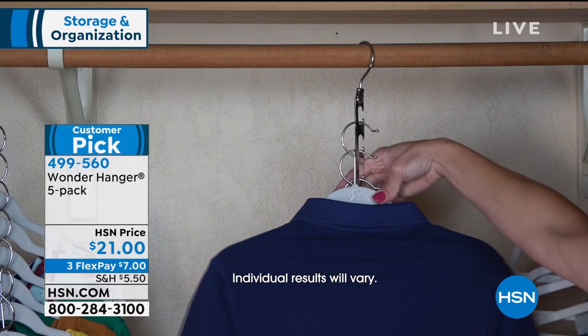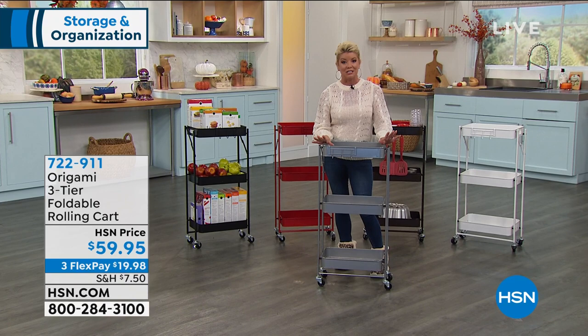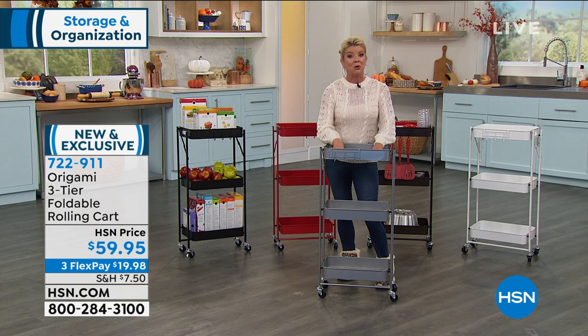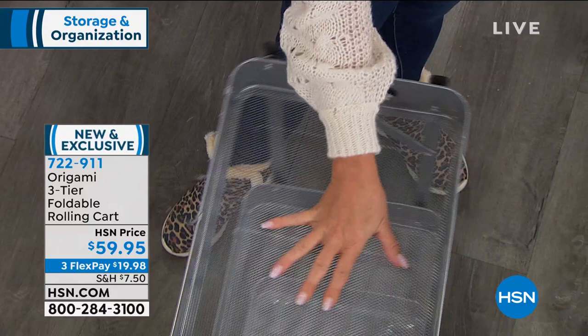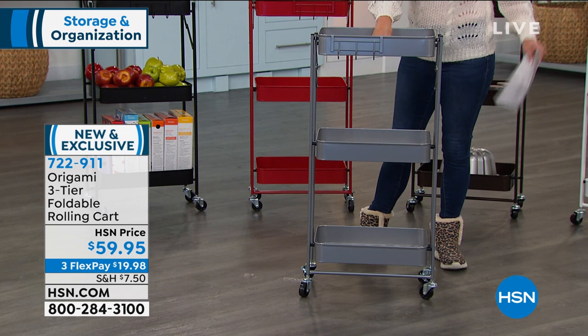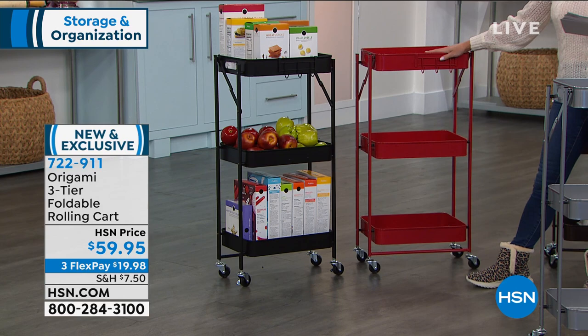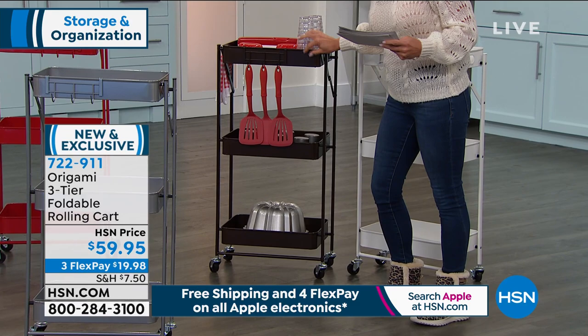Let's talk Origami and our three-tier foldable rolling rack — sold out, just back in stock. We have most colors available for the day today at $59.95. It's Origami, so you know it'll be easy to put together and hold and organize a lot. Colors still available: platinum, black, red — a fun pop of color — brown, which they're calling bronze and it's almost like an espresso, rich. And also available in white. With FlexPay it's under $20 to get this home.